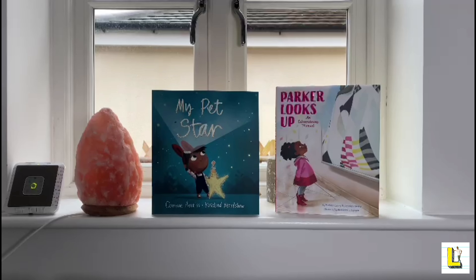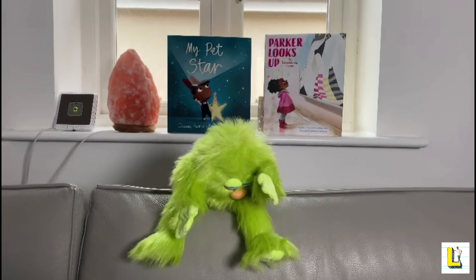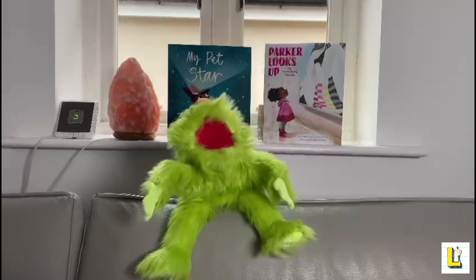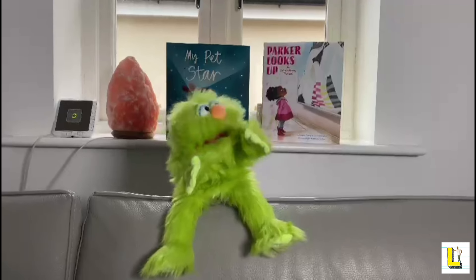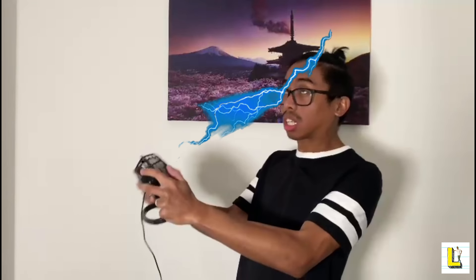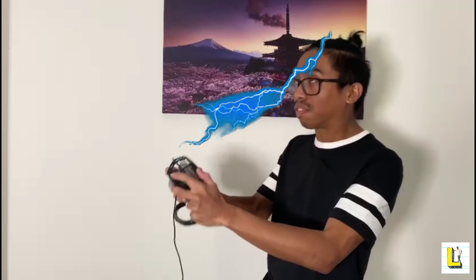I've been feeling really hot today, so I've got my fan to help me cool down. Oh hi there! Fan!